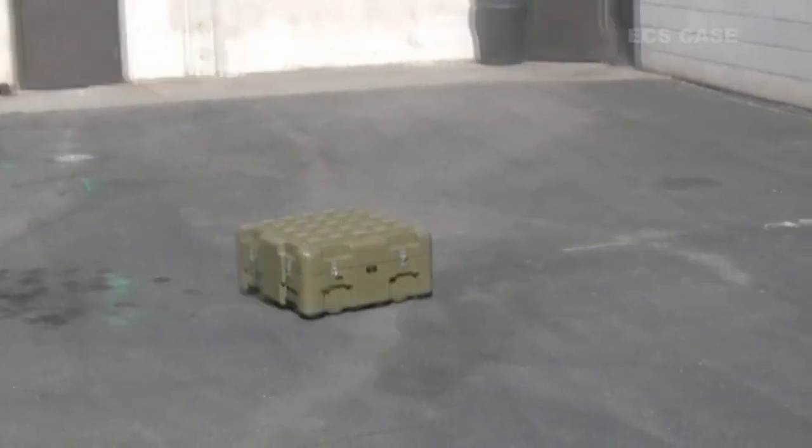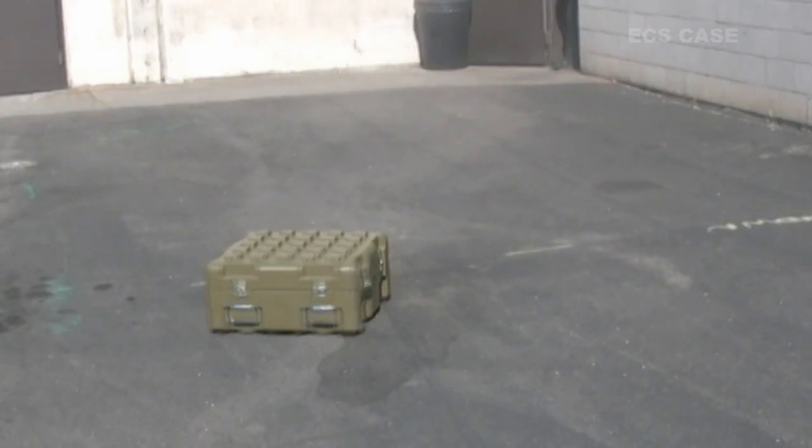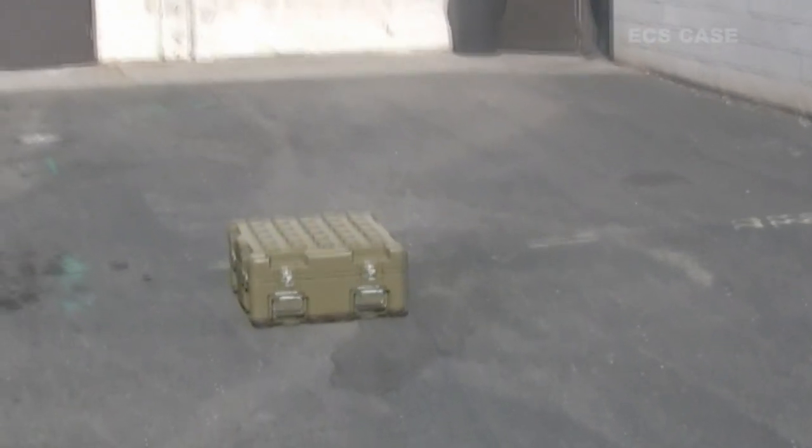Our cases can protect anything, even fragile light bulbs put through extreme tests. Imagine what they can do for your equipment.